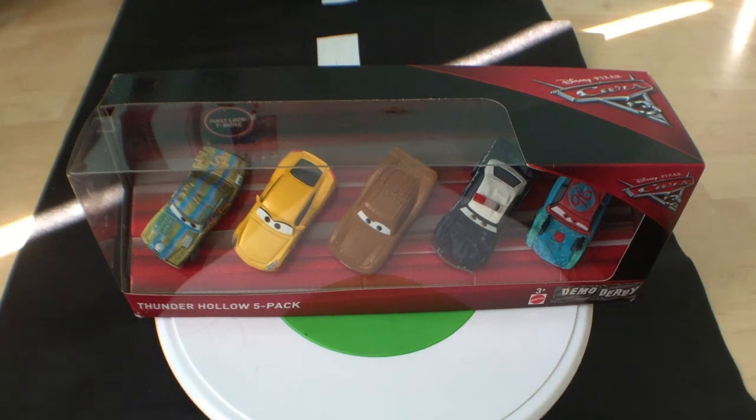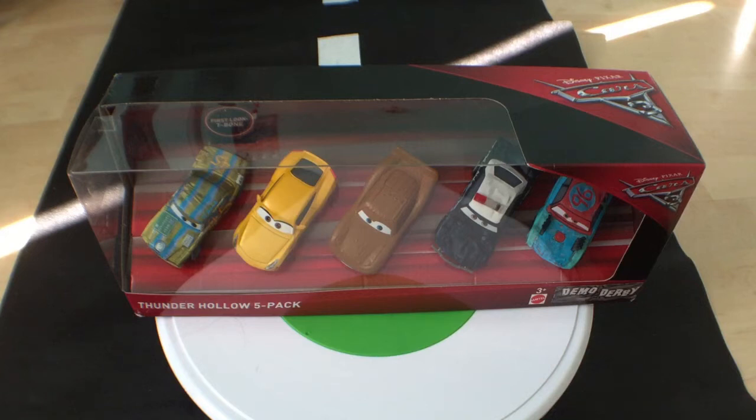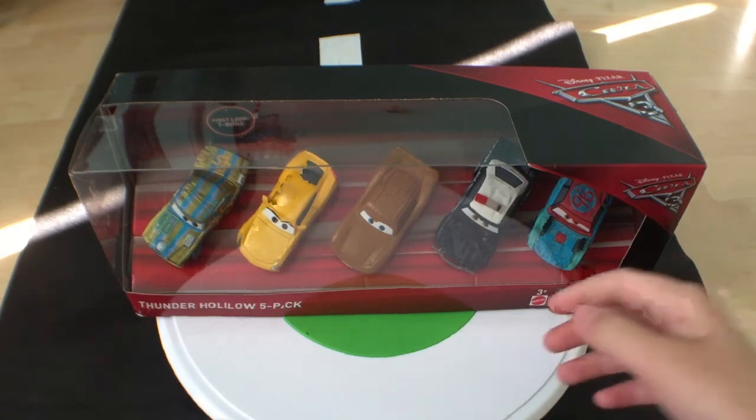Hey guys, and welcome to DieCastReviews. Today I'll be doing a review on the Thunder Hollow 5-pack that I'm pretty sure is only available in Walmart — it's exclusive to Walmart. However, if you don't have a Walmart in your area, it might be sold somewhere else. I think Asda might carry this in the UK. If you're from the UK and you've found this Thunder Hollow 5-pack, let me know where you have seen it.